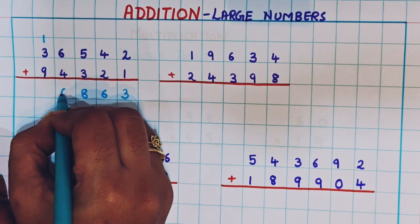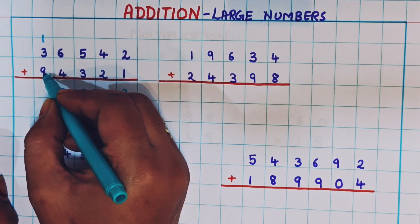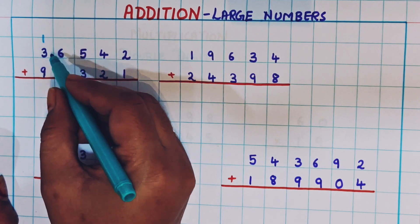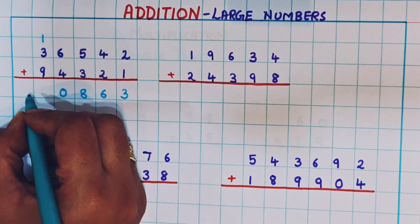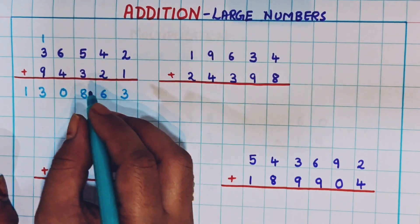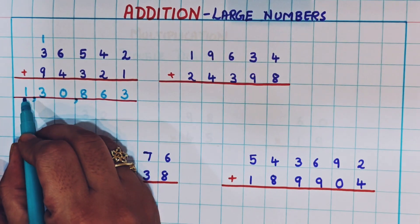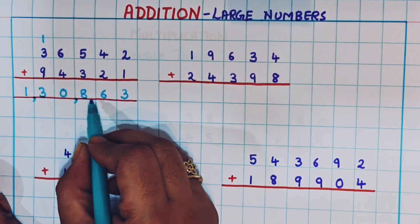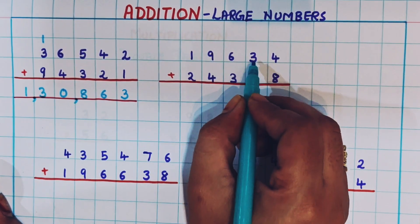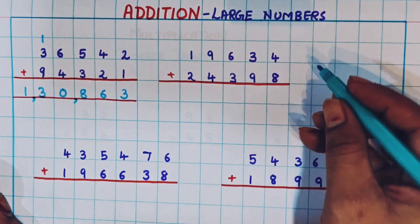I will write 0 here. Now 3 plus 1 plus 9 — we'll do this easily: 9 plus 1 is 10, and 10 plus 3 is 13. So I will write 13 here. Now let's give the commas, so the answer is 1,30,863.